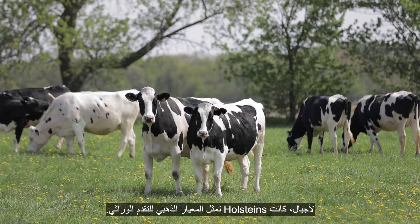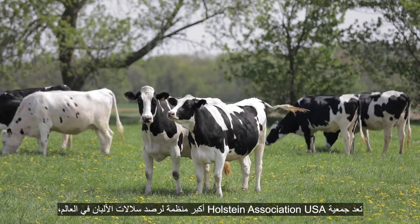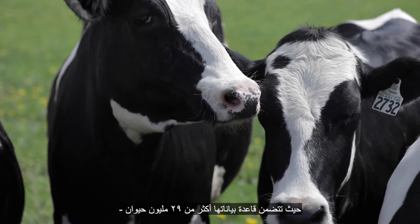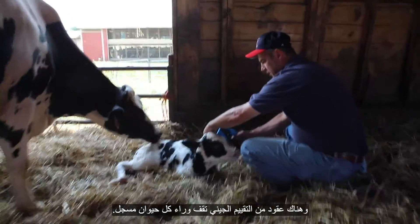For generations Holsteins have been the gold standard for genetic progress. Holstein Association USA is the largest dairy breed organization in the world with more than 29 million animals in its database, and there are decades of genetic evaluations standing behind each registered animal.